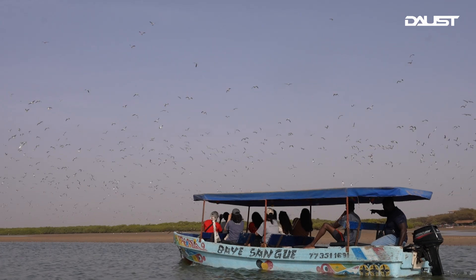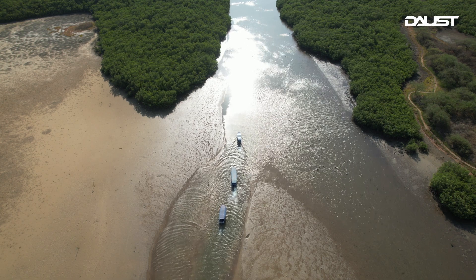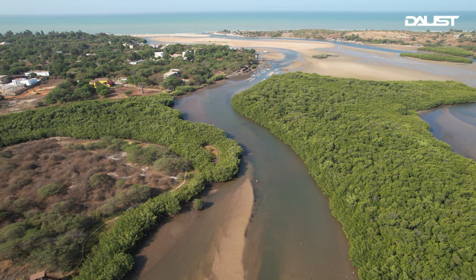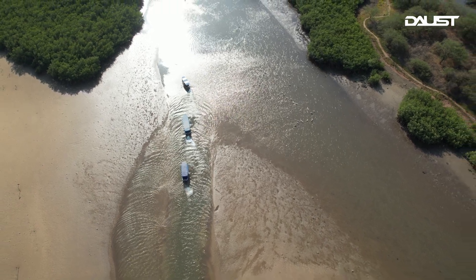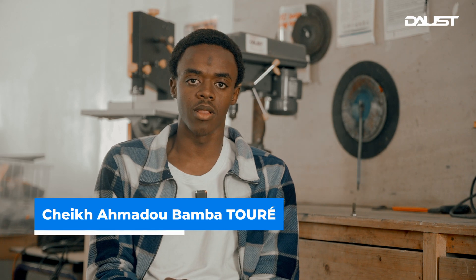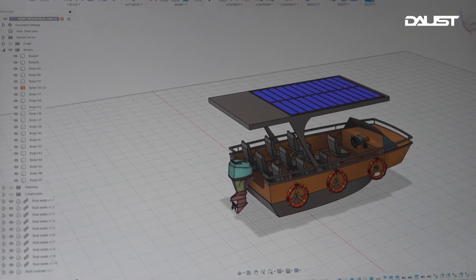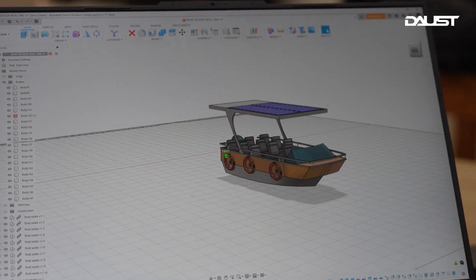for the water because it pollutes it. And the lagoon is a protected area that has fish inside the water, but we also have a lot of specimens on the mangroves, like birds. Using fuel motors is bad for the birds because it makes a lot of noise, and it's also bad for the fish — it destroys the environment. So we have water pollution, noise pollution, and it increases climate change. The main goal of this project was to fight against those types of pollution.